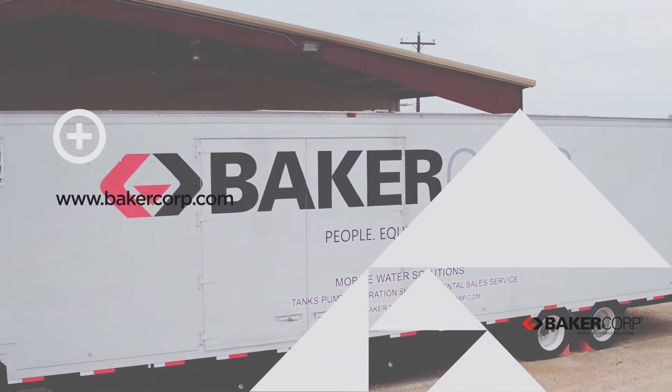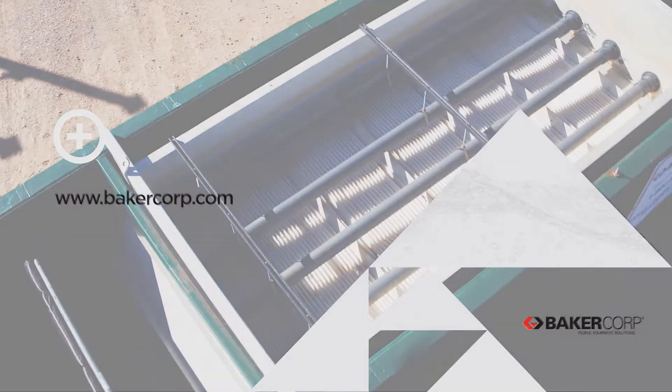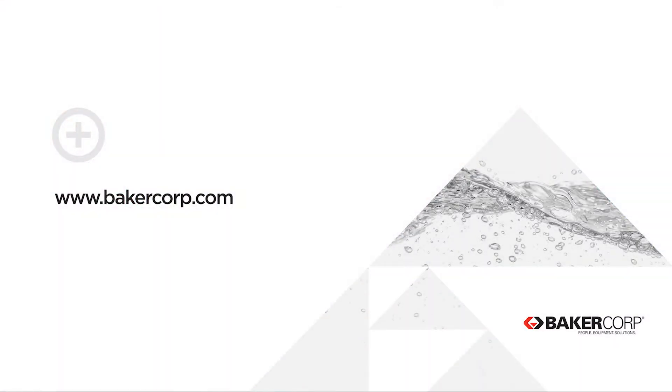Baker is happy to answer all your questions about our full line of filtration solutions. Contact your Baker Corp representative or go to www.bakercorp.com to get in touch.